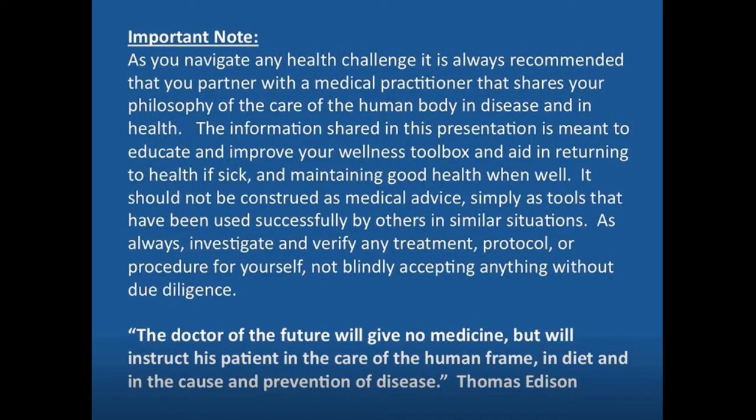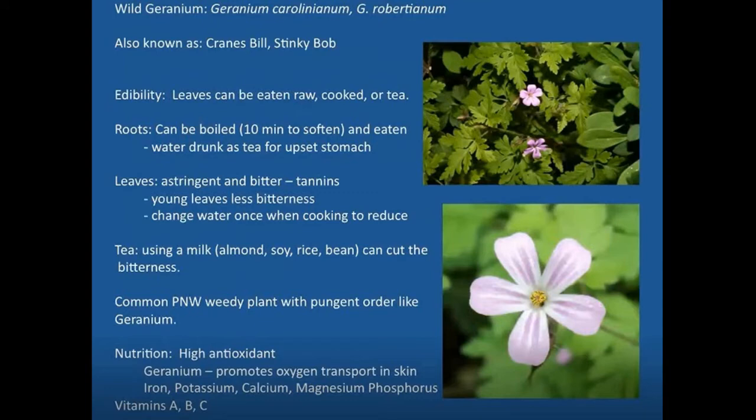Tonight, our first plant is one that we have growing on our property quite a bit, and you may too. It's called wild geranium, and it comes in a couple of different species: Geranium carolinianum and Geranium robertianum. It's also known as Cranesbill, and in our area it's known as Stinky Bob, simply because when you touch it, it has some glandular hairs that have some scent characteristics.